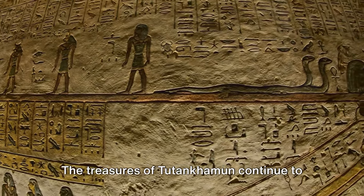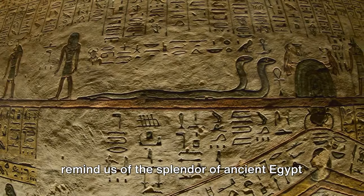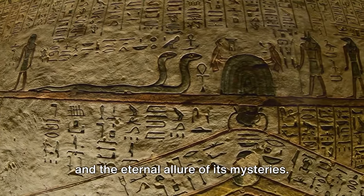The treasures of Tutankhamun continue to remind us of the splendor of ancient Egypt, and the eternal allure of its mysteries.